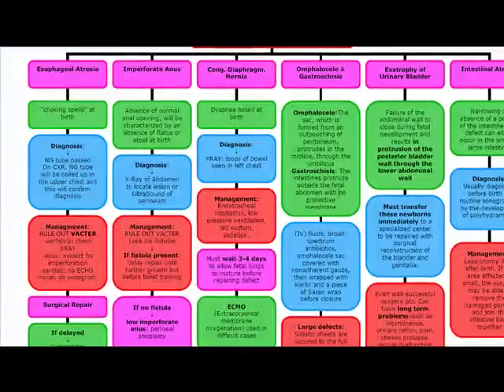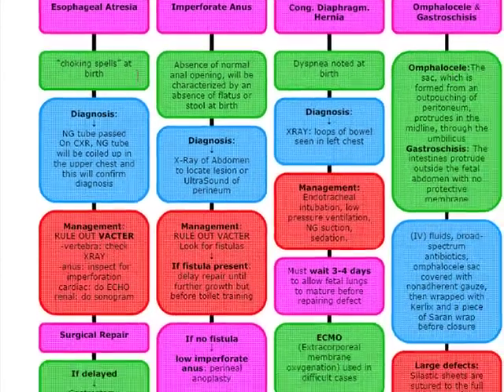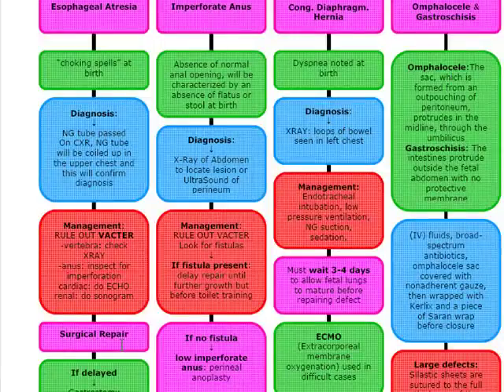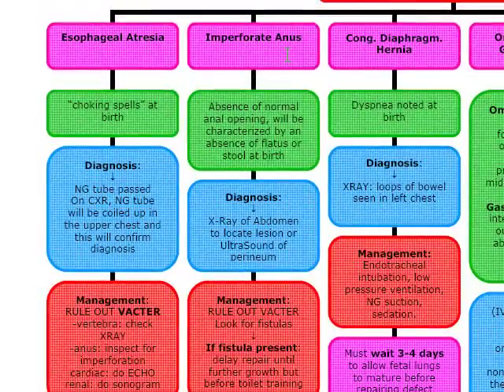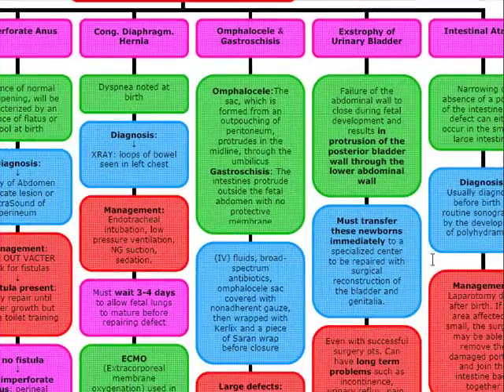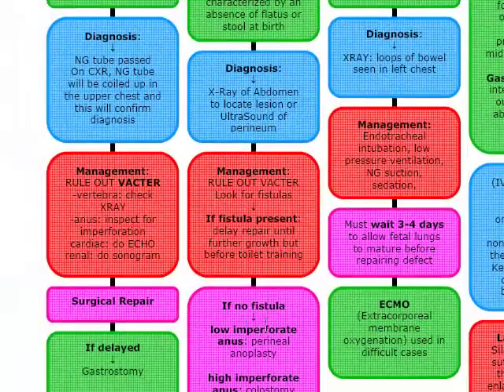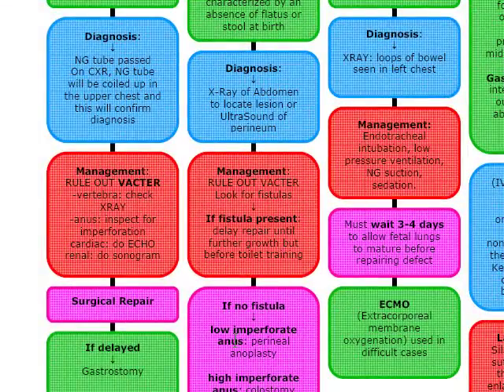Quick review. Esophageal atresia: choking spells at birth, NG tube coiled in the upper chest on chest x-ray, rule out VACTER, and do surgical repair. If surgical repair is delayed, do gastrostomy. Imperforate anus: diagnosed visually first; absence of flatus or stool at birth prompts x-ray of the abdomen or ultrasound of the perineum. Rule out VACTER. If fistula is present, delay repair until further growth but before toilet training. No fistula with low imperforate anus: perineal anoplasty. High imperforate anus: colostomy.